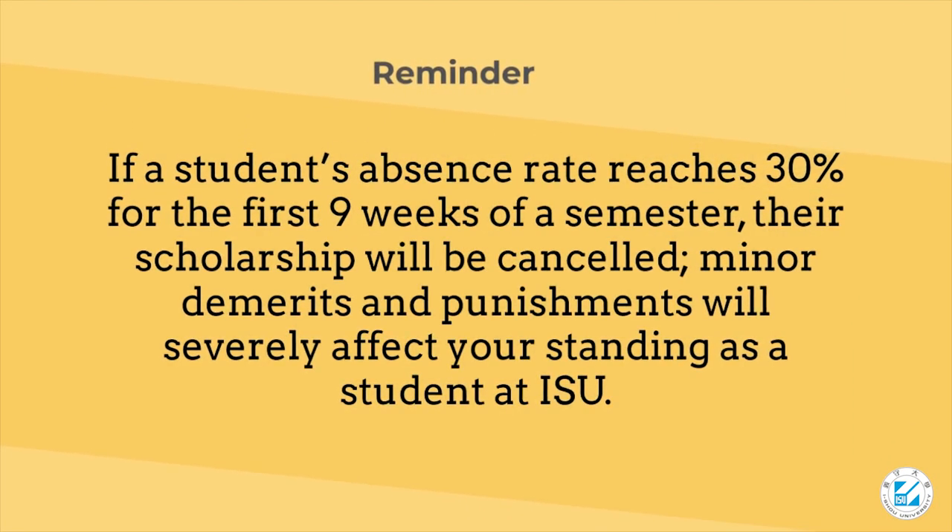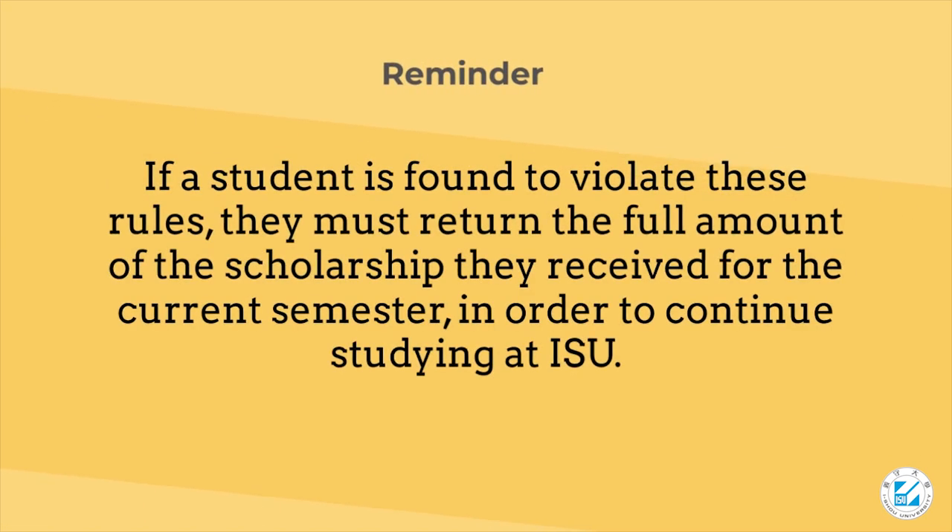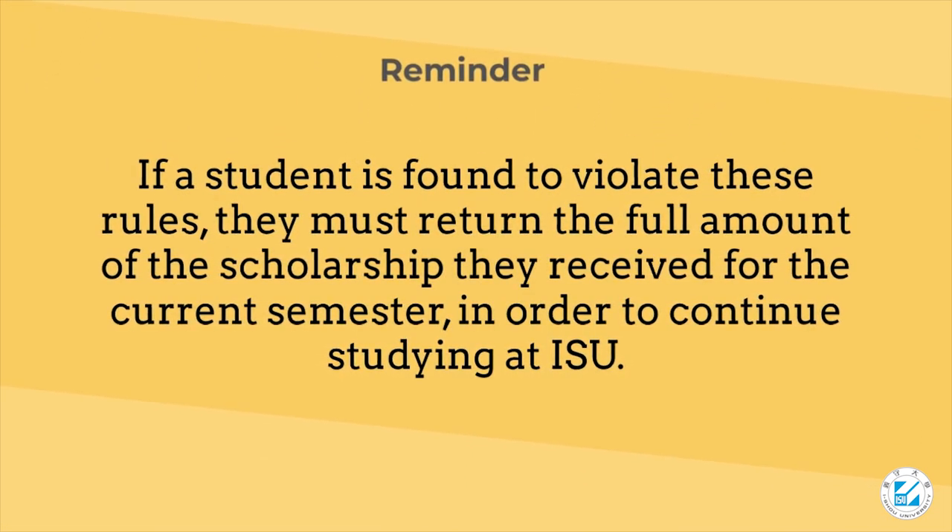Reminder: if a student's absence rate reaches 30% for the first nine weeks of a semester, their scholarship will be canceled. Minor demerits and punishments will severely affect your standing as a student at ISU. If a student is found to violate these rules, they must return the full amount of the scholarship received for the current semester in order to continue studying at ISU.